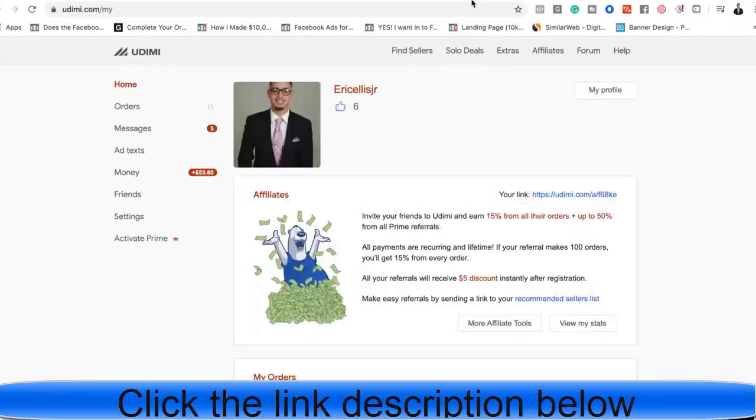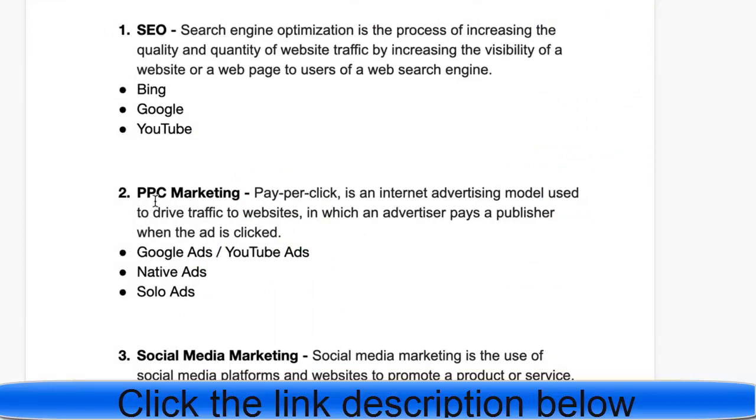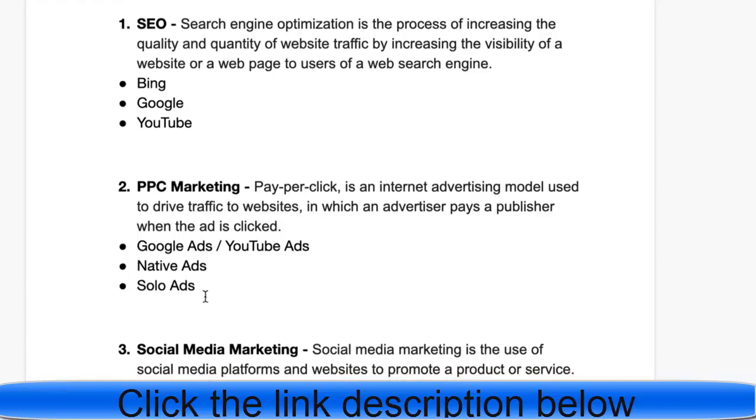Also in the PPC category are solo ads — people who have large email lists, maybe a hundred thousand subscribers, who do an email broadcast for you. You can use a platform like udimi.com — there are multiple platforms but that's one of the best. You can find sellers within the health and wellness or make money online niche, and you can buy clicks at a predefined price. For example, you can find a seller willing to sell clicks for as cheap as 50 cents and drive that traffic to your affiliate offers.